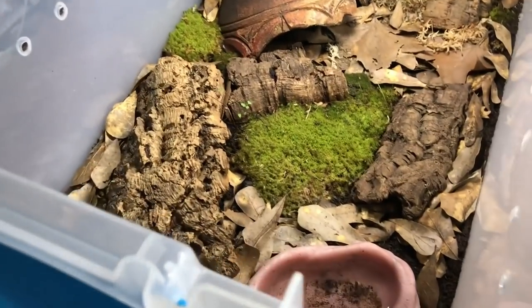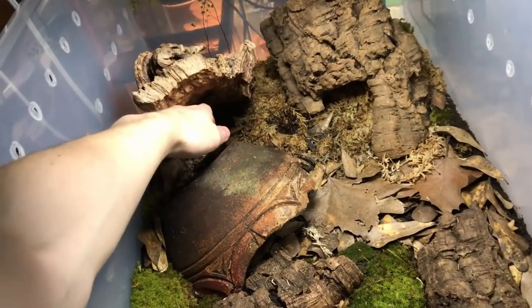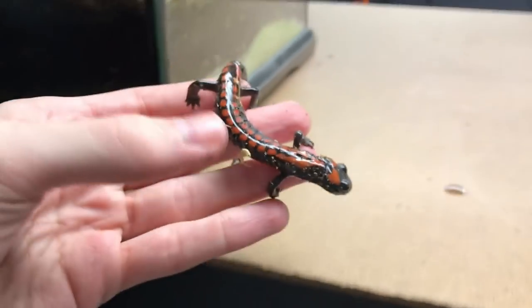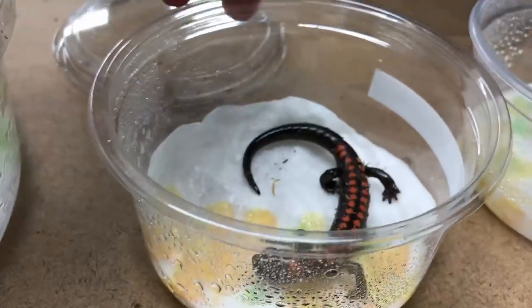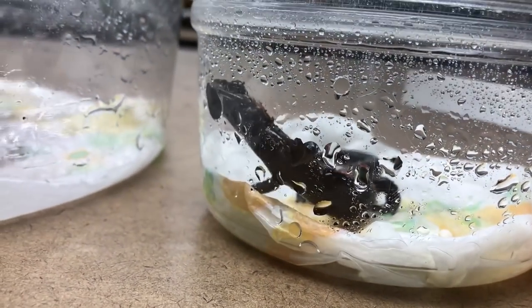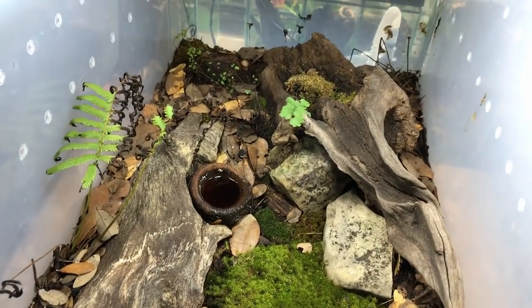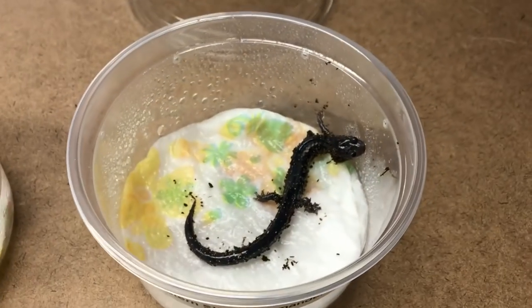It's important, especially with the amphibians, to wash your hands between handling. And here are my incredible Isthmura belli, Bell's false brook salamanders. We're going to take this one because he's easiest to grab. This is a really remarkable species of salamander endemic to Mexico. They can reach 14 inches in length as adults, and it's theorized that they can live upwards of 80 years. So we have my Bell's false brook salamander and my barred tiger salamander. Now we're going to get one of my western slimy salamanders. These guys are a lot harder to reach — I did not design their enclosure with taking them out very often in mind. Thankfully I found a few of them in the back and was able to grab one without squishing anybody.